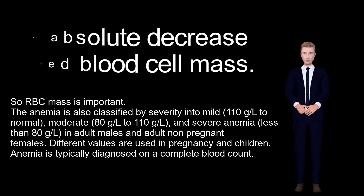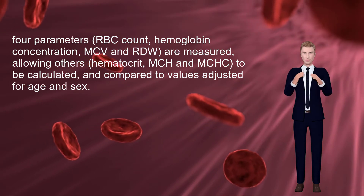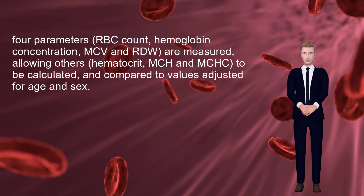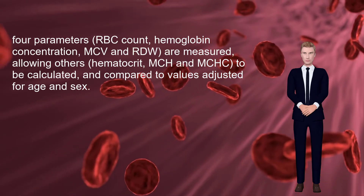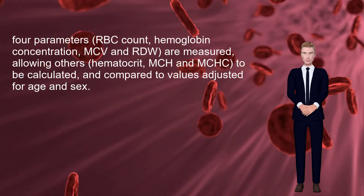Different values are used in pregnancy and children. Anemia is typically diagnosed on a complete blood count. In modern counters, four parameters — RBC count, hemoglobin concentration, MCV, and RDW — are measured, allowing others such as hematocrit, MCH, and MCHC to be calculated and compared to values adjusted for age and sex.